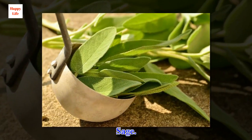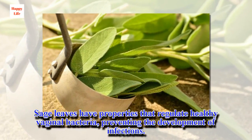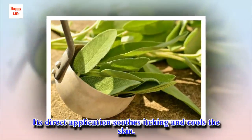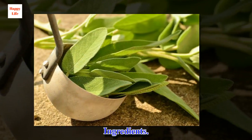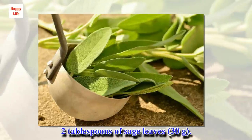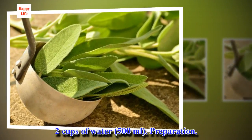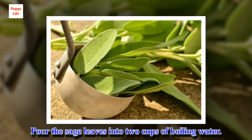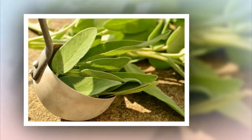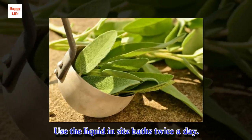Sage. Sage leaves have properties that regulate healthy vaginal bacteria, preventing the development of infections. Its direct application soothes itching and cools the skin. Ingredients: 2 tablespoons of sage leaves (30 grams) and 2 cups of water (500 milliliters). Preparation: Pour the sage leaves into 2 cups of boiling water. Cover the infusion and let steep for 20 minutes. How to apply: Use the liquid in sitz baths twice a day.